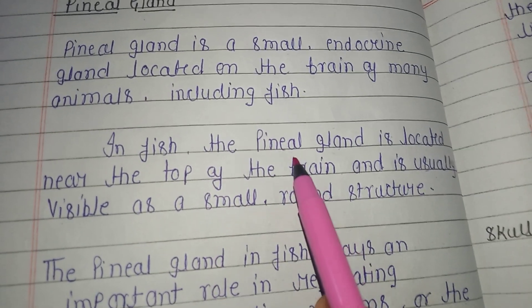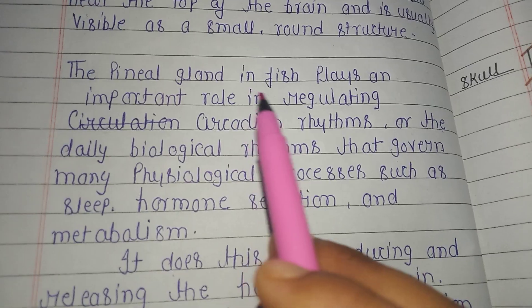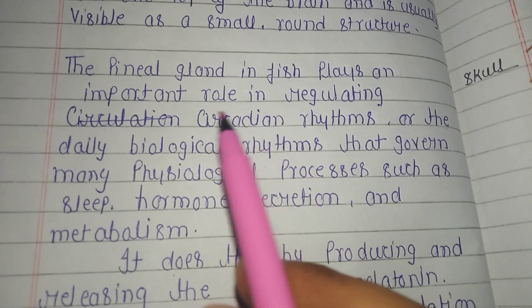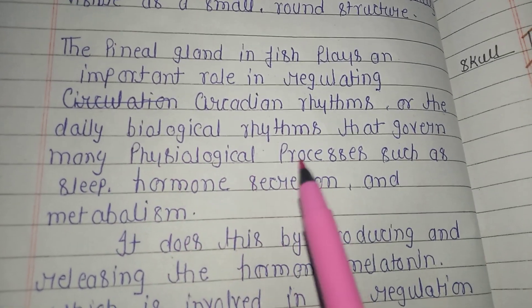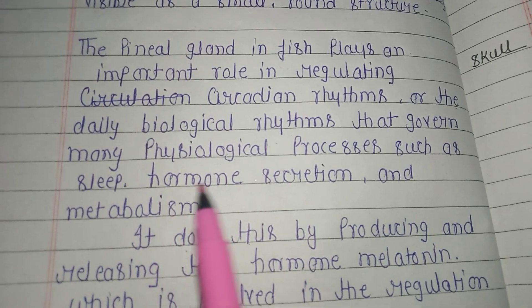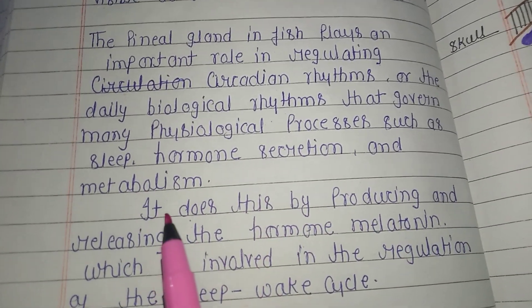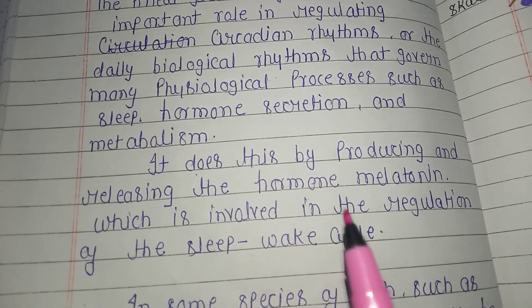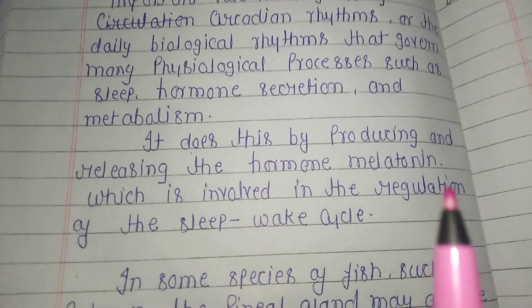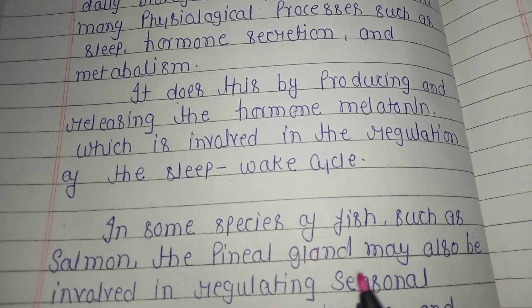In fish, the pineal gland is located near the top of the brain and is usually visible as a small round structure. The pineal gland in fish plays an important role in regulating circadian rhythms — the daily biological rhythms that govern many physiological processes such as sleep, hormone secretion, and metabolism. It does this by producing and releasing the hormone melatonin, which is involved in the regulation of sleep-wake cycles.